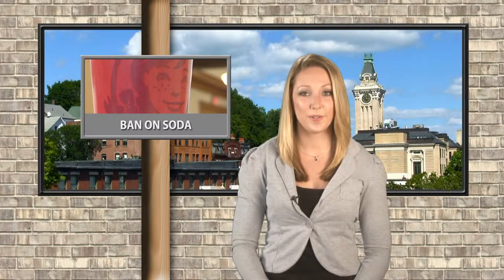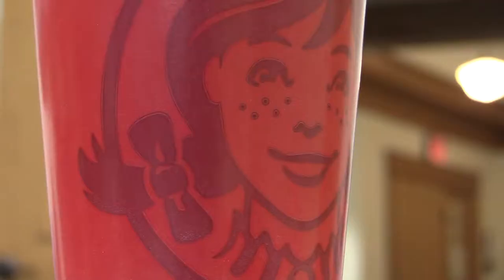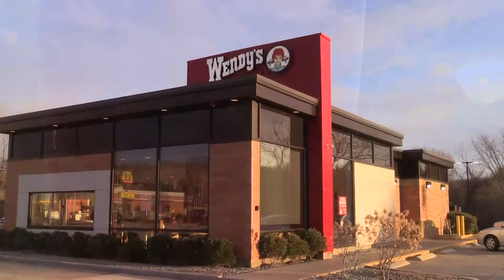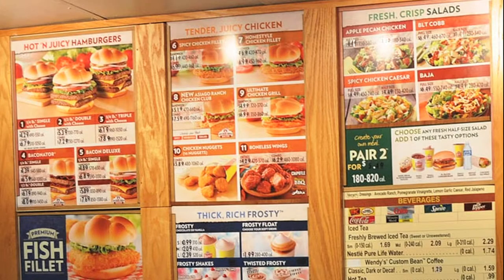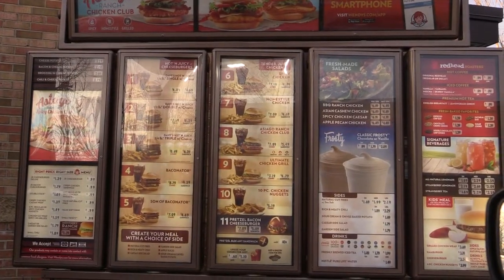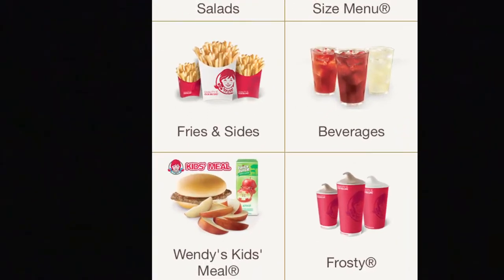Pressure from public health awareness groups has Wendy's dropping soda from the drink choices on its kids meals. According to Wendy's officials, the move has already gone into effect. The change is reflected on menu boards inside restaurants, at drive-thrus, and on the app.